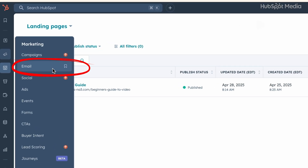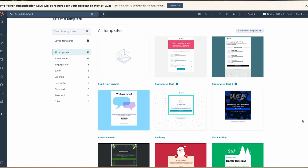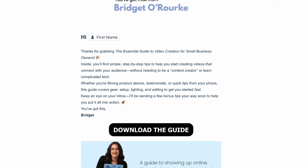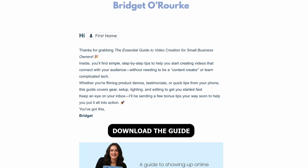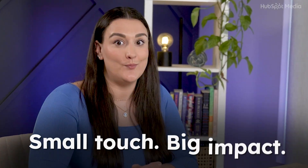Day four to five: build your welcome email. Now that you've got a way to collect leads, it's time to greet them. In HubSpot, go to your email tool and create a new automated email. Choose one of the templates or create one from scratch with the drag-and-drop editor. Keep it simple — say thanks, introduce who you are, link to the freebie or discount code, and tell them what to expect next. Pro tip: personalize it using the first name from the form — emails with personalized subject lines get higher open rates. Small touch, big impact.